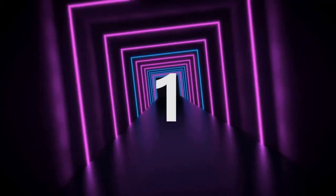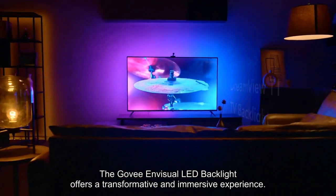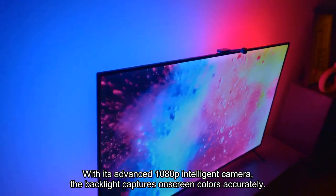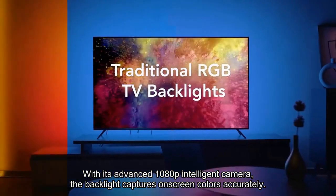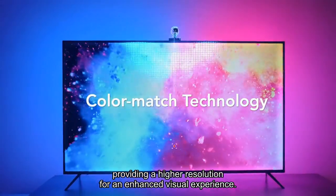Number 1. The GoVision LED backlight offers a transformative and immersive experience, making it the ideal gaming room accessory. With its advanced 1080p intelligent camera, the backlight captures on-screen colors accurately, providing a higher resolution for an enhanced visual experience.